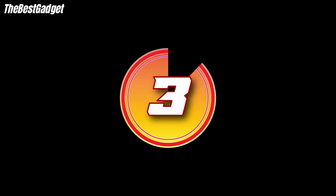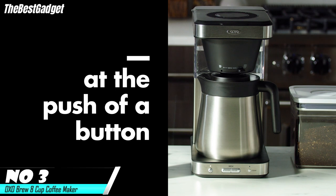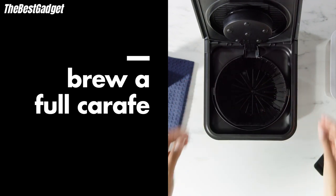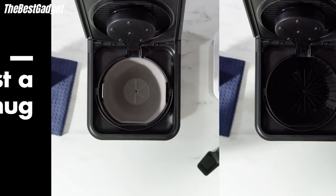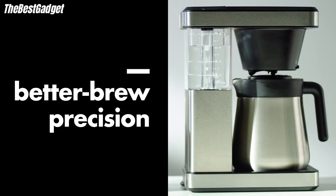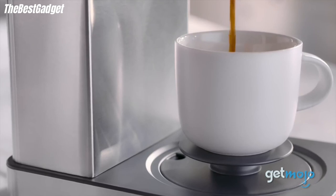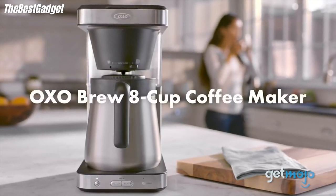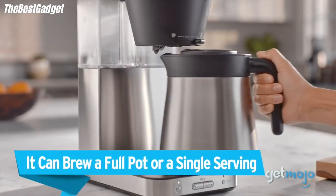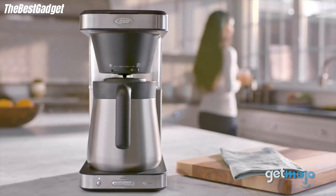Number three: the OXO Brew 8-cup coffee maker. Whether you're brewing a single mug or a full pot, the OXO Brew 8-cup coffee maker ensures a better-tasting cup every time. Engineered with brew precision to control water temperature, water volume, and brewing time, the 8-cup coffee maker is certified by the Specialty Coffee Association for meeting its rigorous home brewing standards. The rainmaker shower head distributes water evenly over coffee grounds, while the integrated bloom cycle allows for optimal flavor extraction. The double-wall vacuum-insulated thermal carafe keeps your coffee hot, and the brew-through, pour-through lid means you don't have to fuss with opening the carafe lid before pouring. The drip-free valve even lets you sneak a cup from the carafe without interrupting the brewing process.